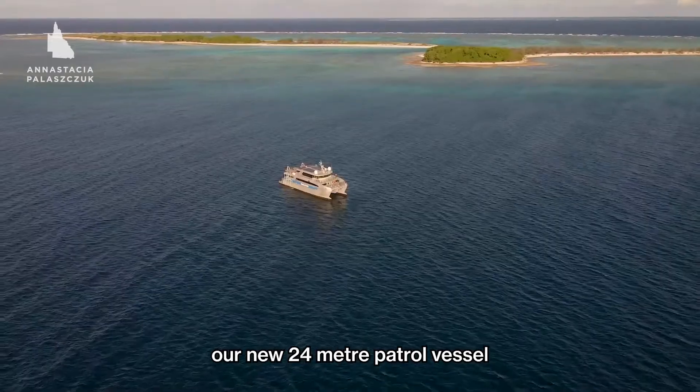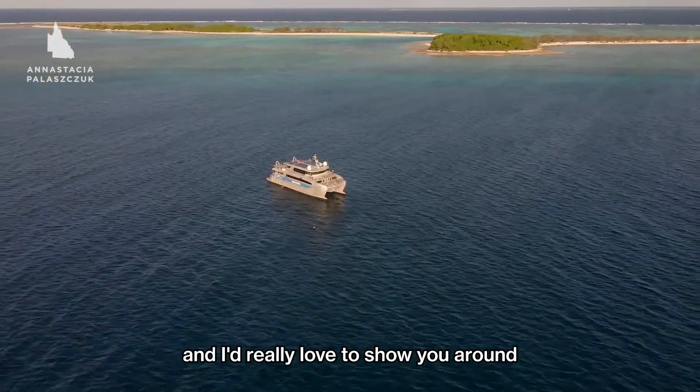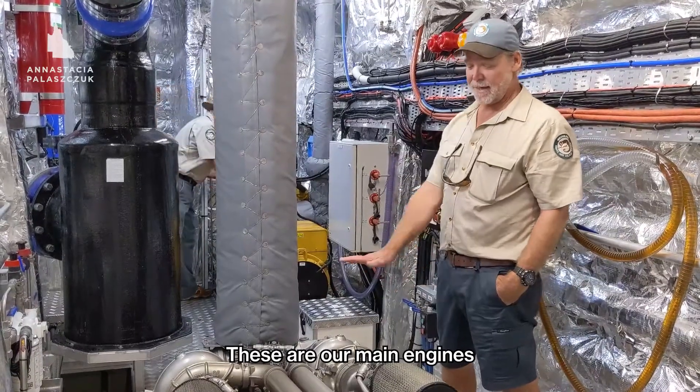Welcome aboard the Reef Resilience, our new 24 metre patrol vessel. I'd really love to show you around. The heart of the vessel — these are our main engines.